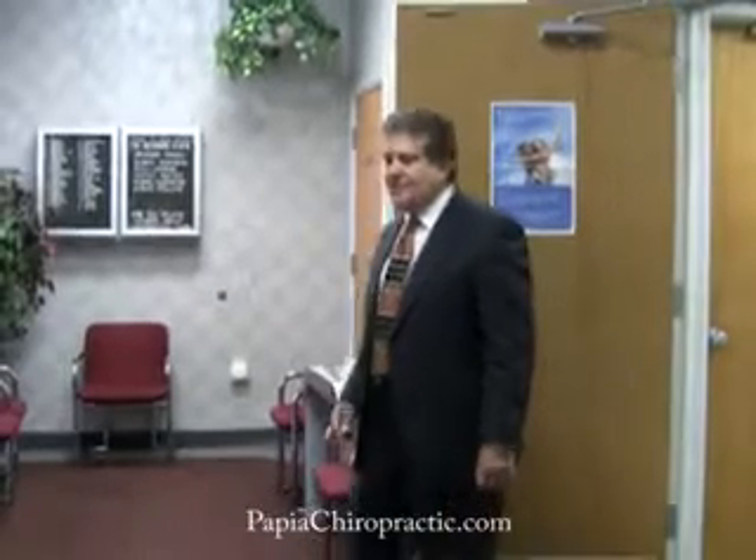Hi, I'm Dr. Joe Papia, chiropractor in downtown Tampa. Welcome to my clinic. As you can see, this is the reception area.